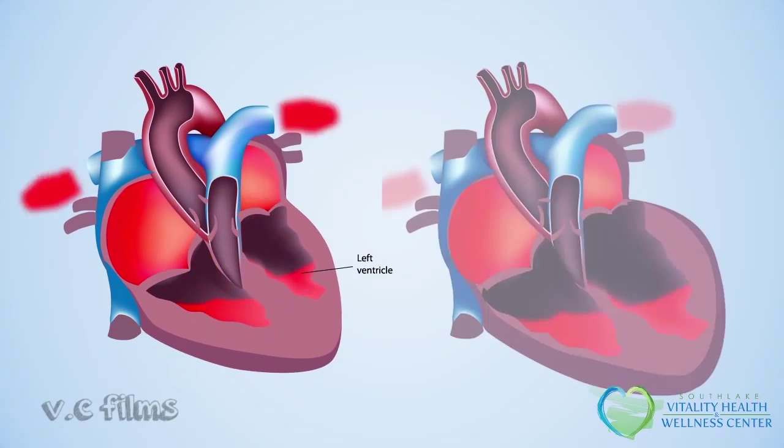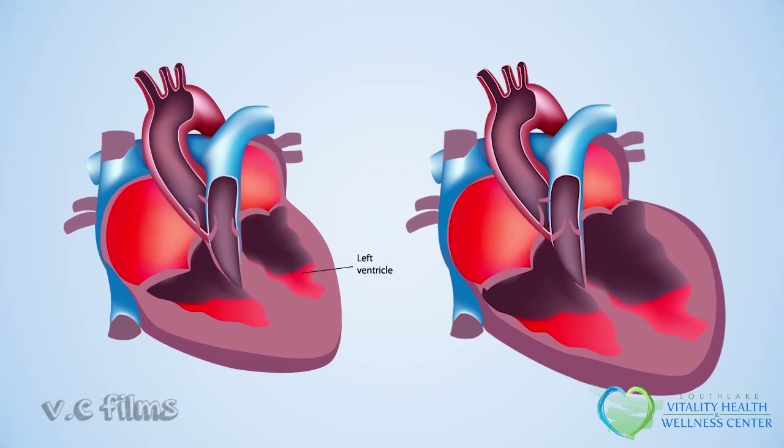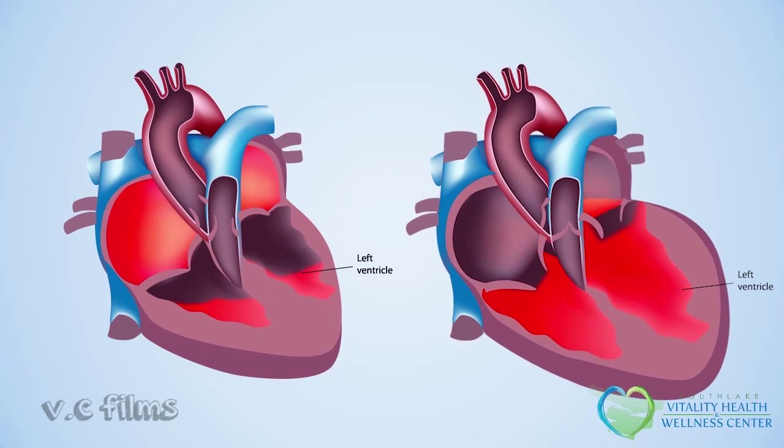The heart on the left shows a heart with a normal EF. A normal EF is 50% or more, meaning at least 50% of the blood is pumped out of the left ventricle with each heartbeat. In comparison, the heart on the right — the heart failure heart — shows what it looks like when the left ventricle is weak and not able to pump out a normal percentage of blood with each beat. Most people with heart failure, but not all, have an EF of less than 40%.